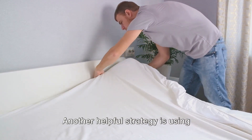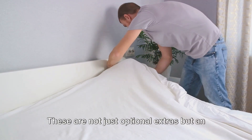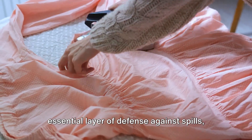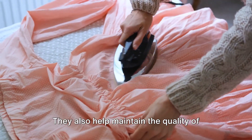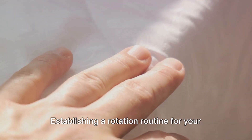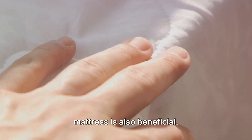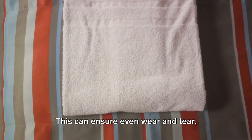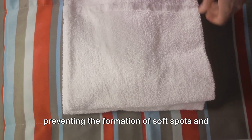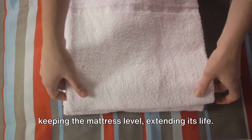Another helpful strategy is using mattress protectors. These are not just optional extras, but an essential layer of defense against spills, stains, and allergens. They also help maintain the quality of your mattress by protecting it from wear. Establishing a rotation routine for your mattress is also beneficial — this ensures even wear and tear, preventing the formation of soft spots and keeping the mattress level, extending its life.